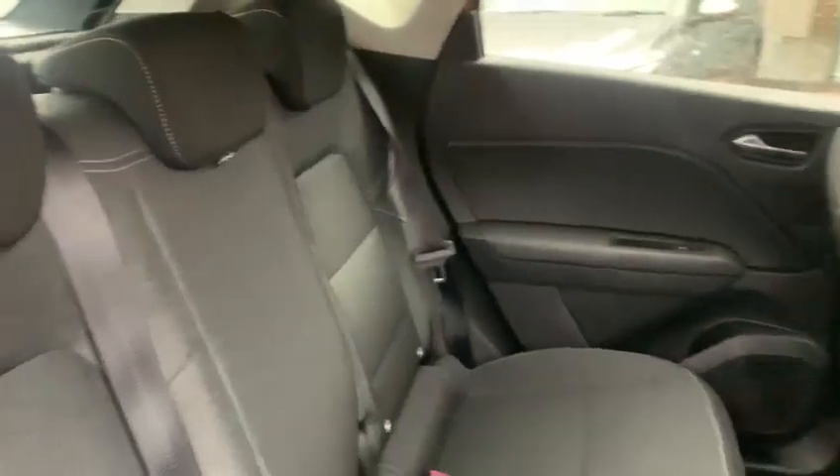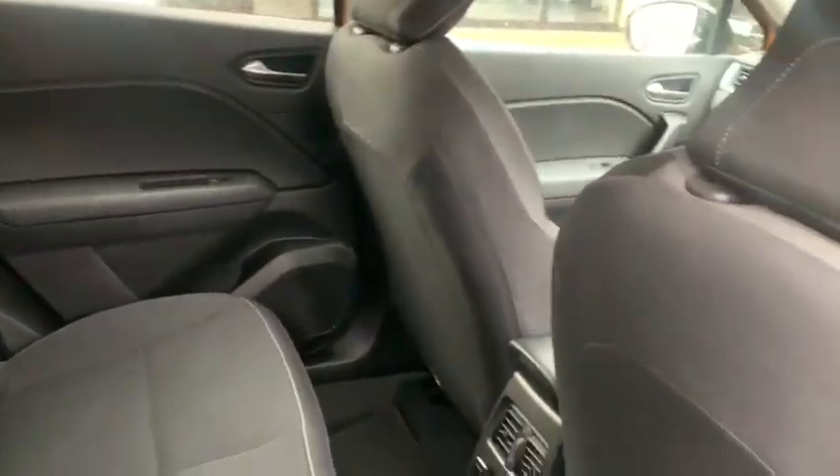In the rear there are three headrests and three seatbelts, with plenty of room in the back as well.